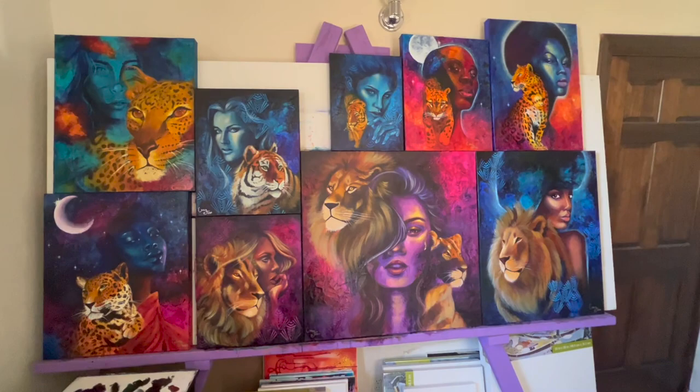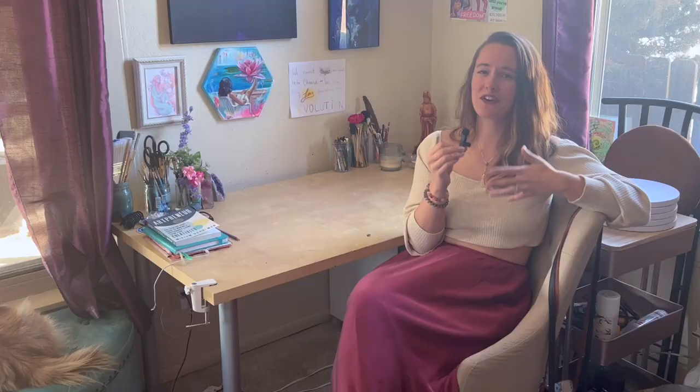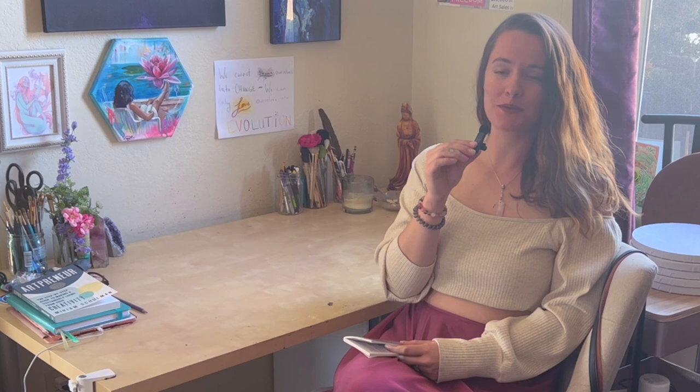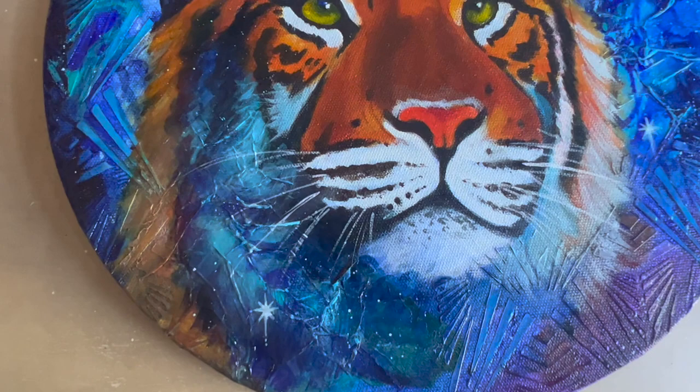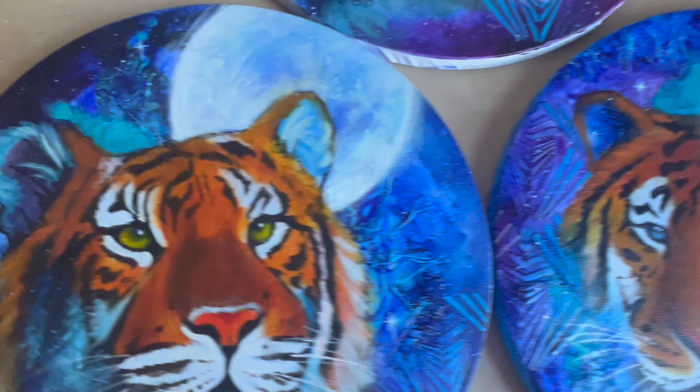If you know anything about the Mastery Program, you know there's a week-long production period where you create eight to ten pieces in one week. I decided to paint tigers — I painted nine tigers in one week. Definitely check that video out because it was quite an experience trying to paint that many paintings in one week. Here they are if you haven't seen them.